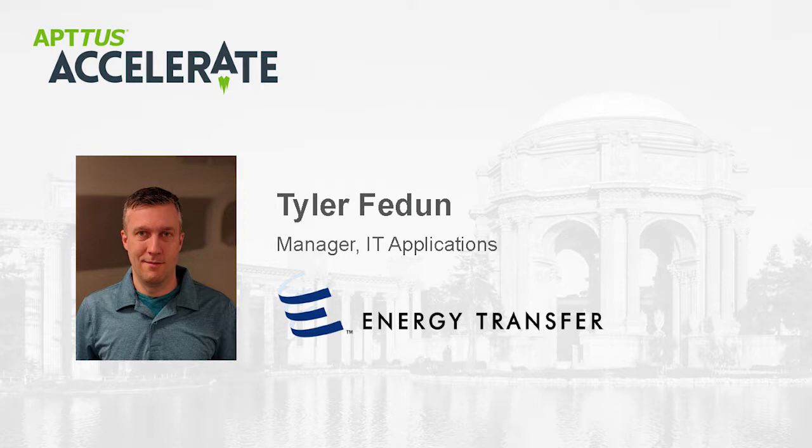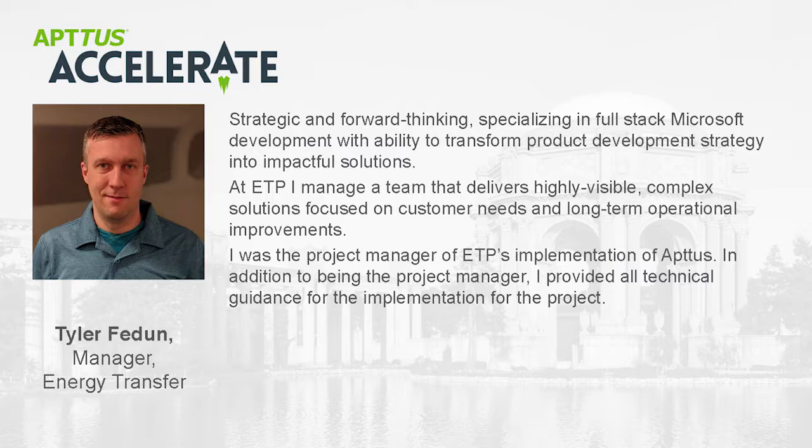Thanks Naveen. Thank you everybody for coming. I'm Tyler Fadoon. I worked on the Aptos project for Energy Transfer. I am the manager of IT applications for Energy Transfer. I oversee a team of high-skilled developers that build highly visible, highly complex applications that deliver value to our operations. We do data visualization, AI projects, and line of business applications. For our Aptos implementation, I was the project manager for Energy Transfer and also provided a lot of the technical guidance for how we were going to implement the Aptos solution.